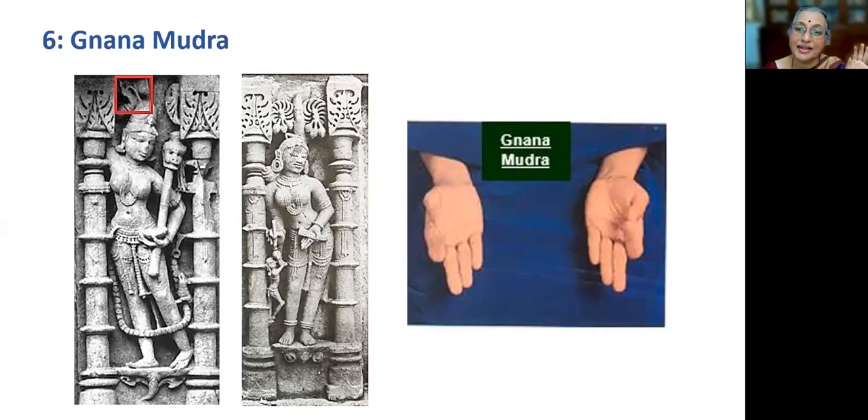Practice of Gnana mudra and retaining it for long periods gives an instant effect on relaxing the mind from a wandering state. Buddha holds Gnana mudra in the right hand. The benefits of this mudra are: it sharpens memory and mental concentration, awakens spiritual feelings, reduces negative emotions like anger, anxiety and mental tension, and cures insomnia.